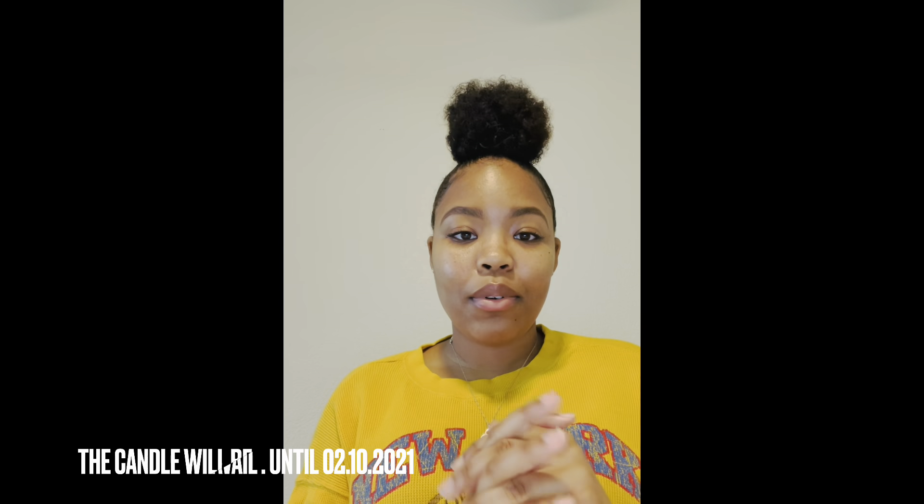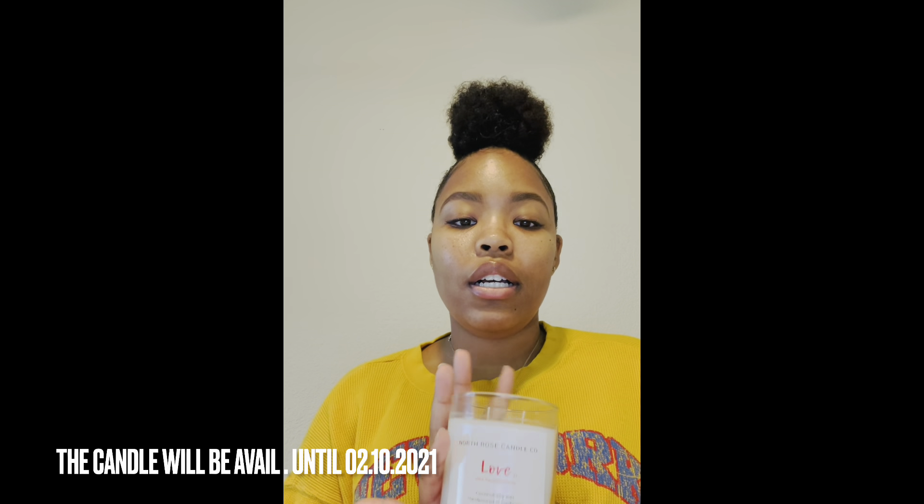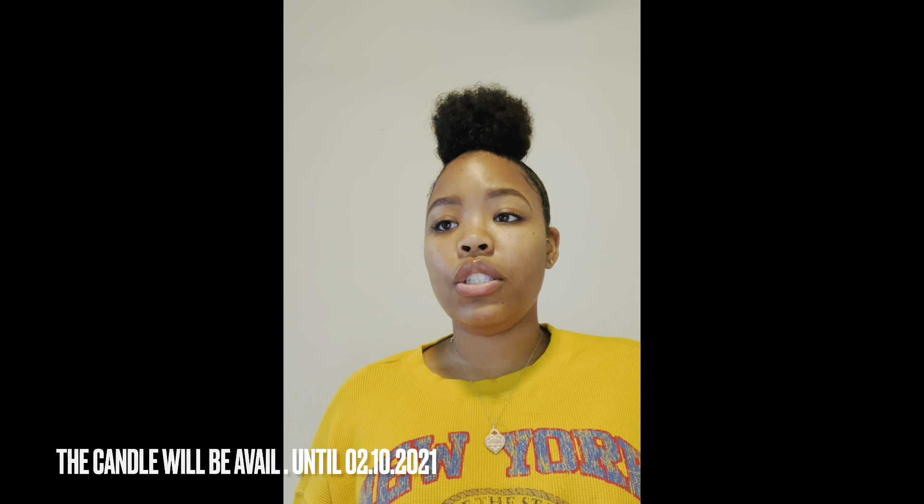It'll be available until February 8th, and the candle will be available for a couple days longer than that. It smells really good, y'all. If you have any questions about where I found things or how I came up with this idea, just let me know and I'll answer all your questions.